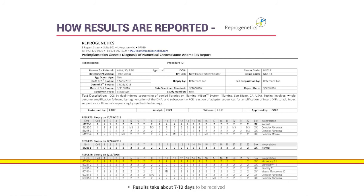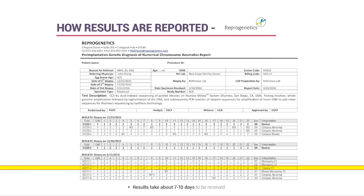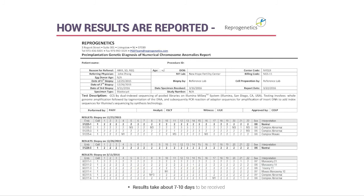Monosomy embryos—such as monosomy 21, missing a copy of chromosome 21—typically won't even implant. Trisomy embryos, such as trisomy 11, can implant but usually result in an early miscarriage. This is exactly why we do this testing—to weed out abnormal embryos and focus on transferring only normal ones. Patient age significantly impacts how many embryos come back normal versus abnormal, and statistics vary for each individual.